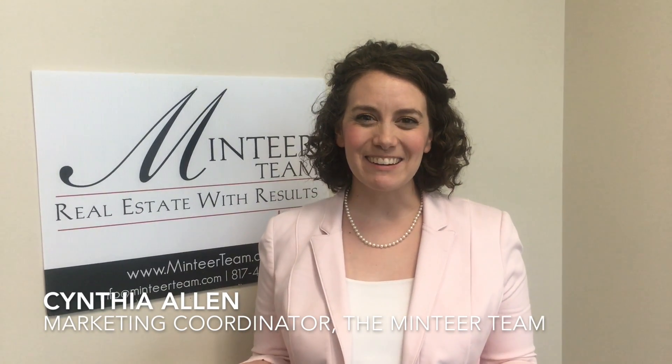Hey guys, Cynthia Allen with the Minteer team. Can you believe that it's pretty much already fall? We can't either. I know that some of you are probably wondering what to do with your front yard now that fall is here. Well, don't worry, we have you covered. Here are eight tips to create fall curb appeal whether you're going to be selling your home this fall or you just want your home to be the envy of your neighborhood.